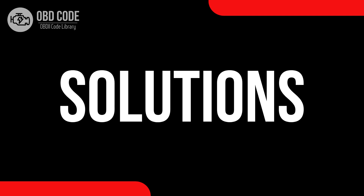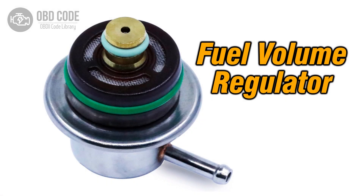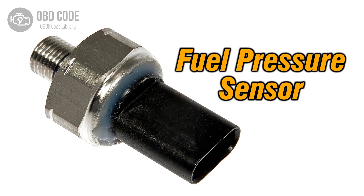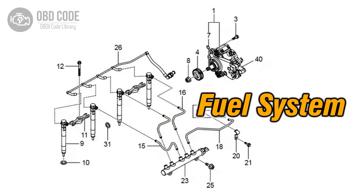Code solutions P0001: 1. Inspect and repair regulator and wiring. 2. Test and replace the fuel pressure sensor. 3. Address fuel system issues, leaks or clogs.